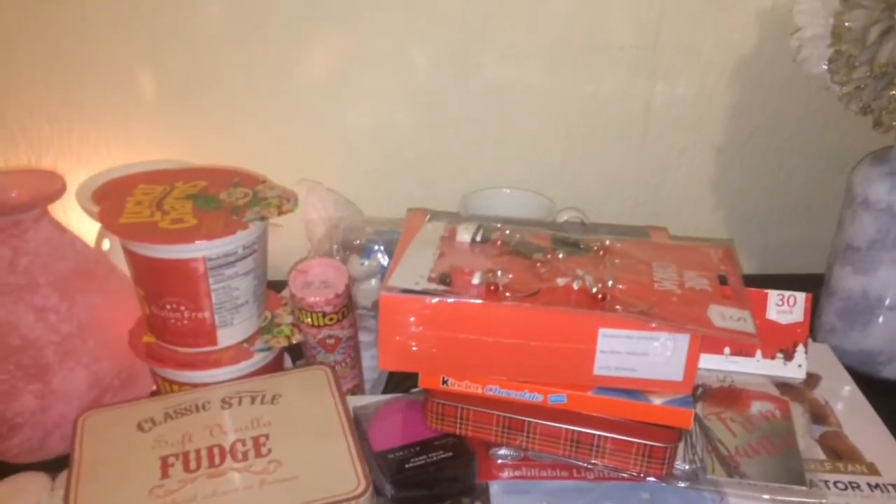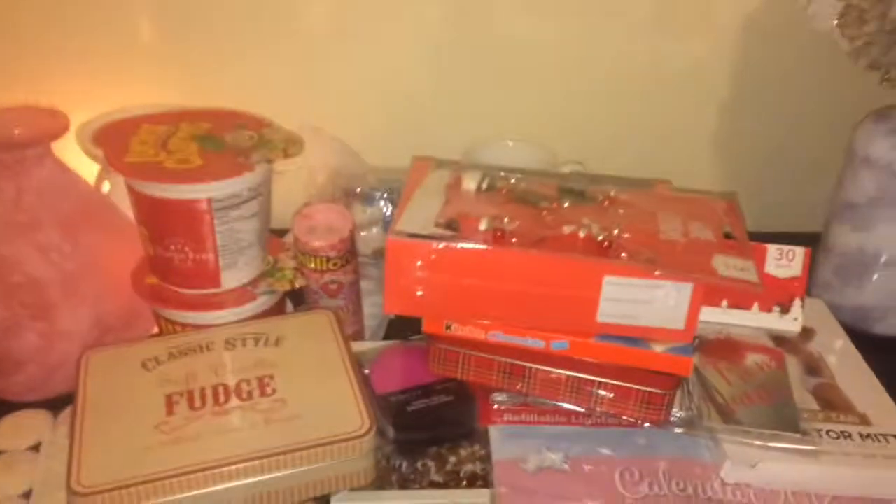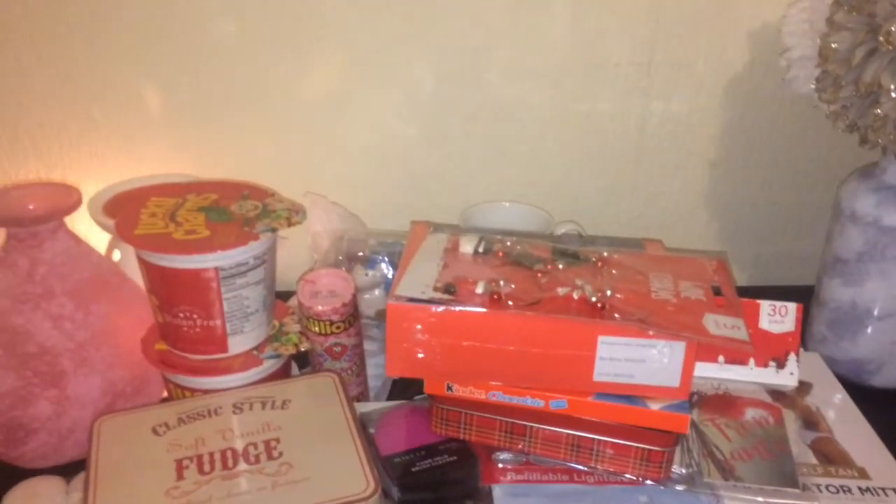I also got some boring stuff — dental wipes, because who doesn't need dental wipes? And basically that's it.